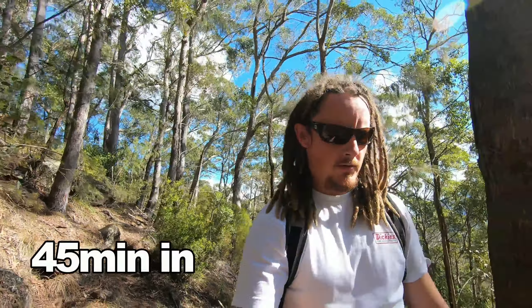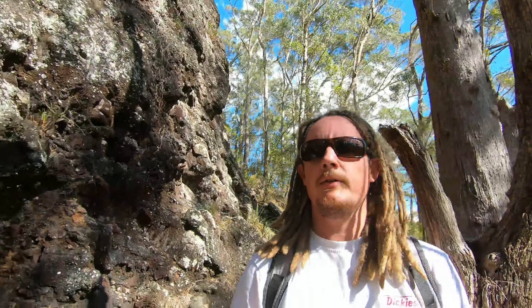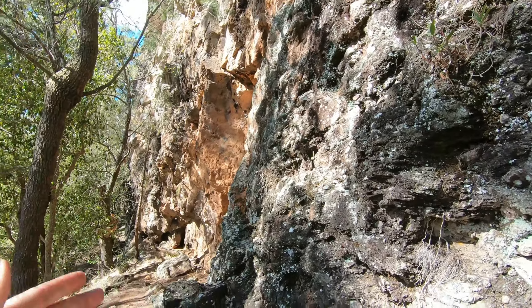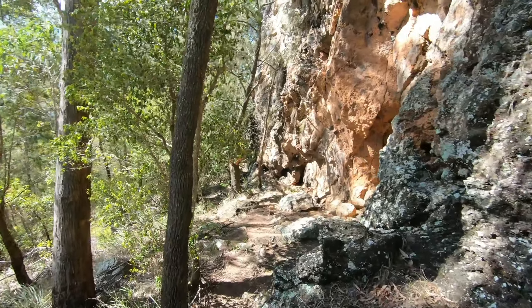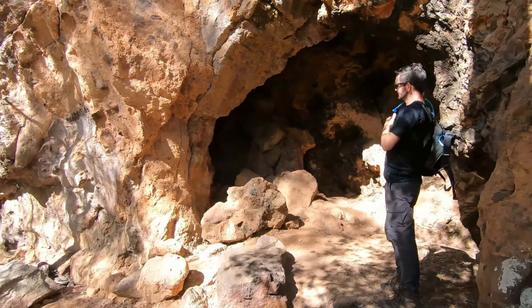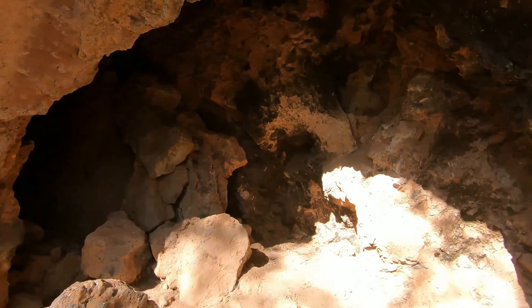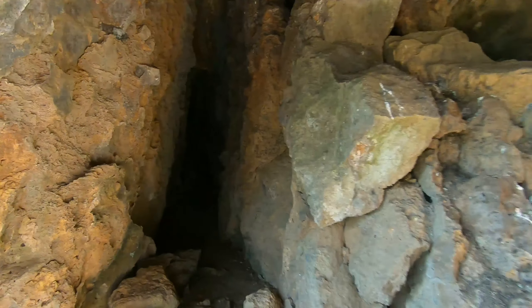Looks like most of the technical part is done. We've got this big massive rock formation which we just snake our way around to the front side. There are some pretty cool cliffs on the way. And here we have one of the caves at the Steamers.